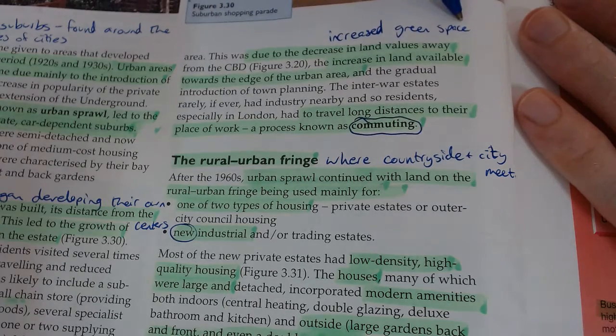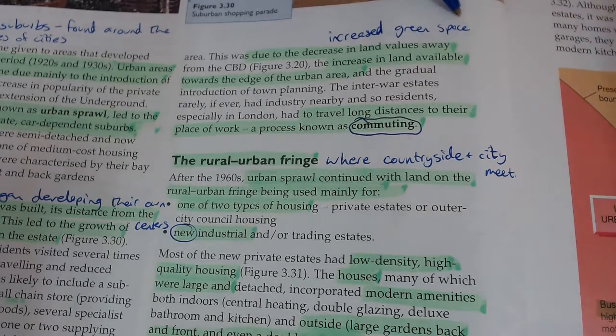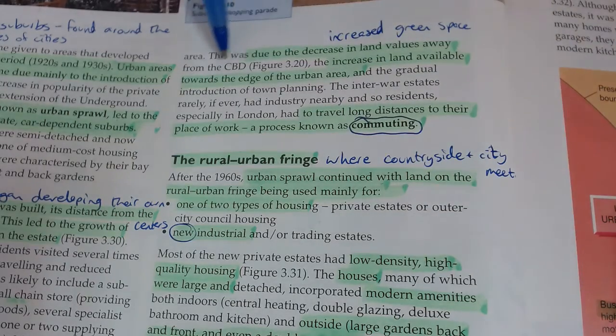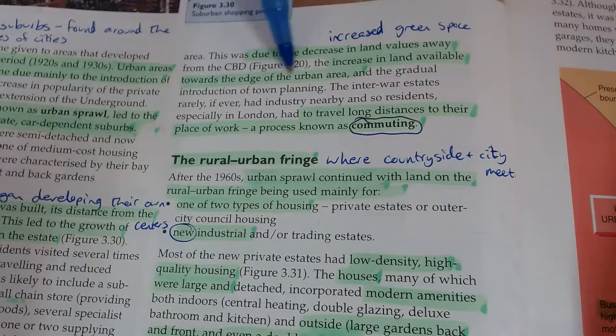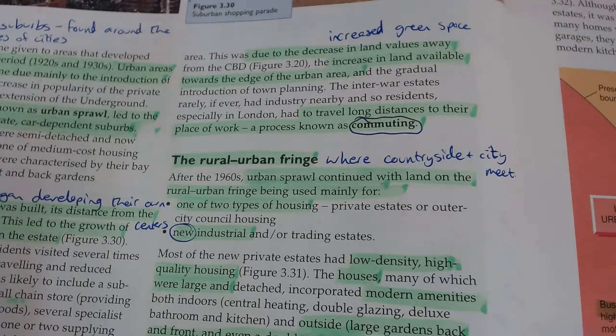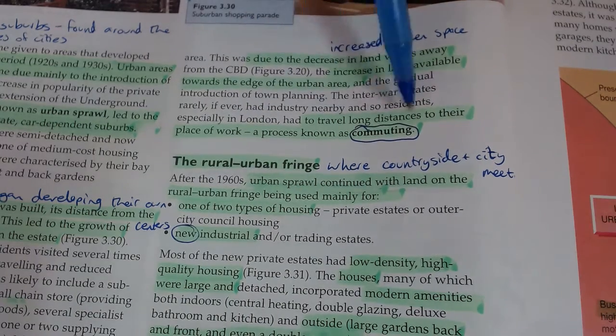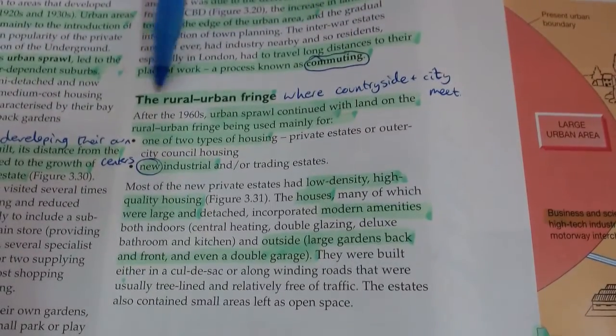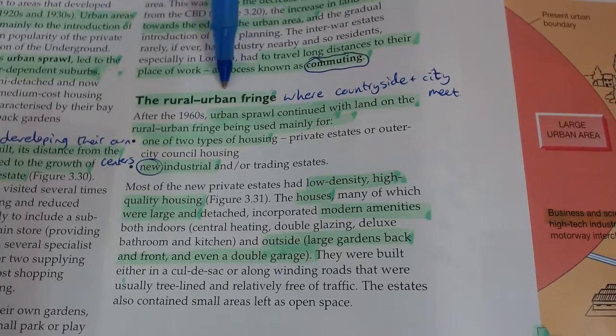There's also an increased amount of green space - another change that occurred. Due to the decrease in land values away from the CBD and the increase in land available towards the edge of the urban area, as you move to the edges of cities there's more land available and it's cheaper. So there's an increased amount of green space, and as we said, it's scientifically proven that that makes people healthier and happier, and thus they work better. Also, people began commuting so they could live further away from the CBD.